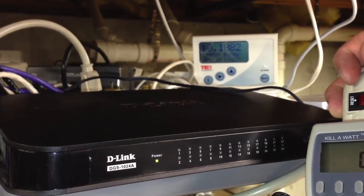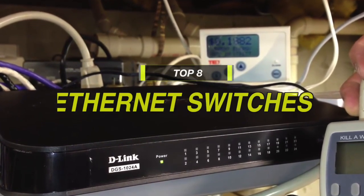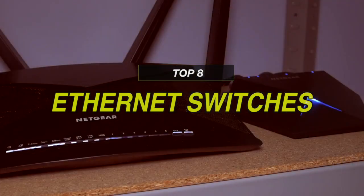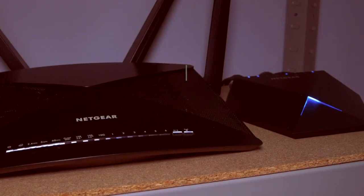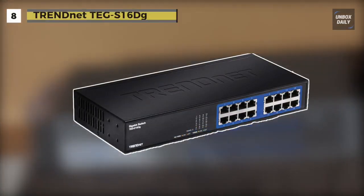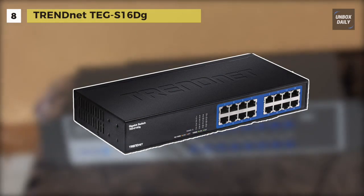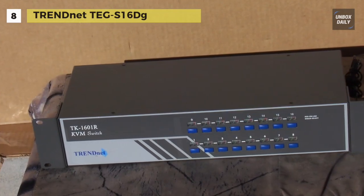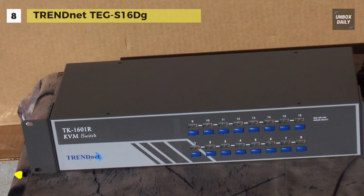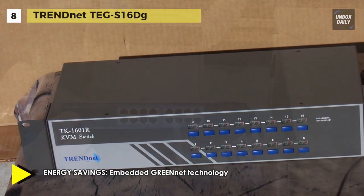So if you're looking for one, then we can help you with some of the best in the business. Please take a look at the video description below to know more about the featured products and for links to buy them. The TEG-S16DG 16-port gigabit ethernet switch from TrendNet is an easy to use, quick, power efficient solution for connecting different ethernet enabled devices on your network.